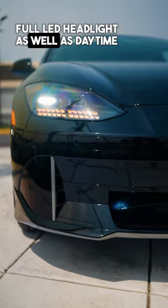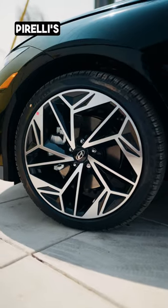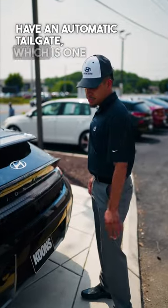Full LED headlights as well as daytime running lamps. You've got your 20-inch wheels wrapped in Pirellis, all-season tires — very sticky. And an automatic tailgate which is one button.